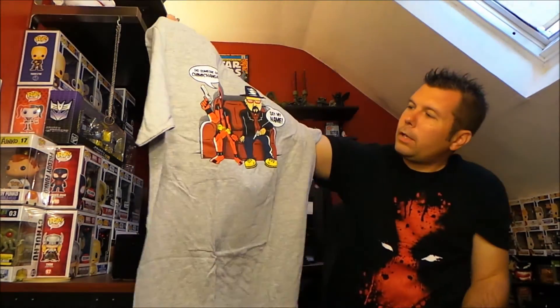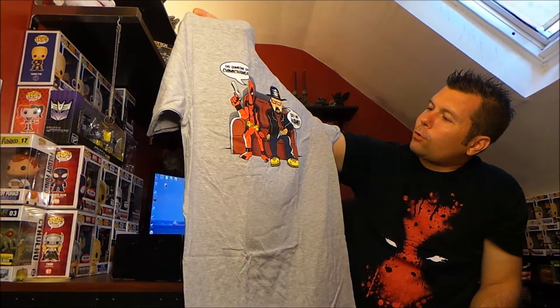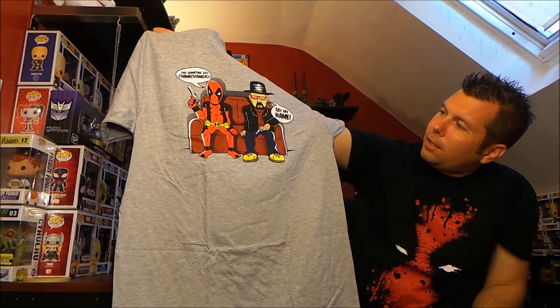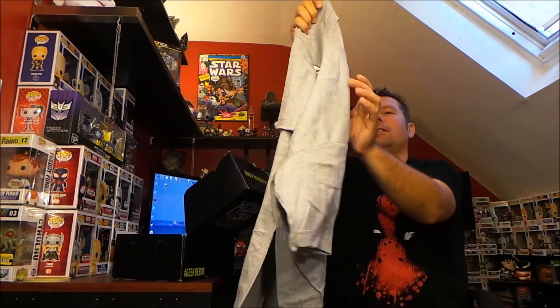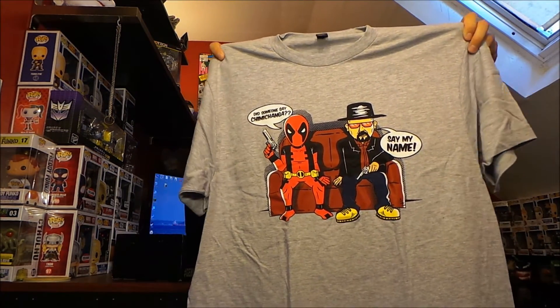And what do we got here — we got Deadpool and Walter White. Deadpool says 'Did someone say chimichanga?' and Walter White says 'Say my name.' It's a cool design. I never really got into Breaking Bad but I watched some of the episodes — it was a good show.